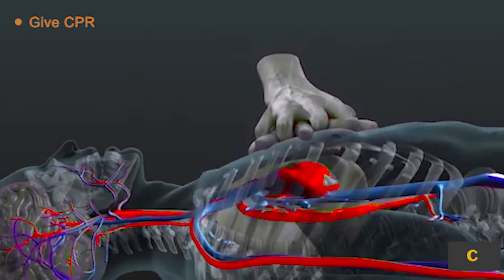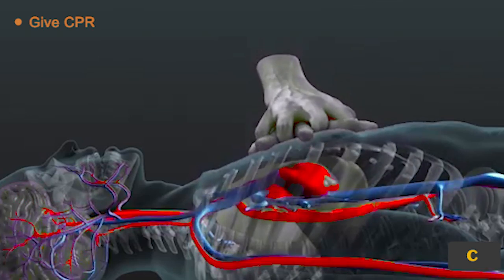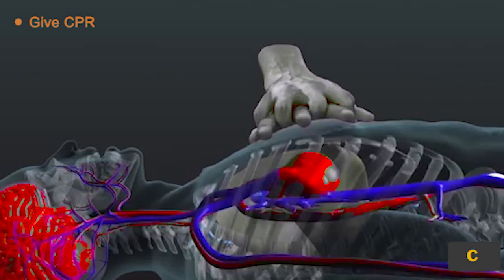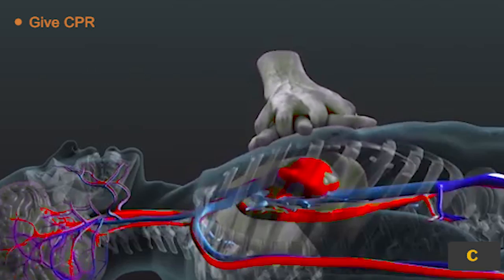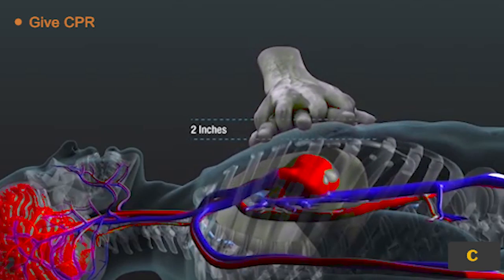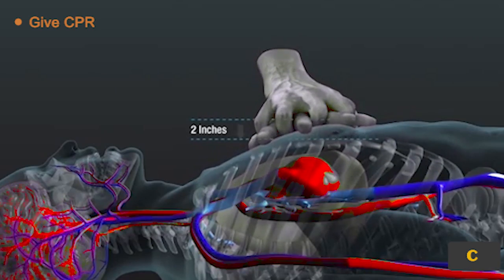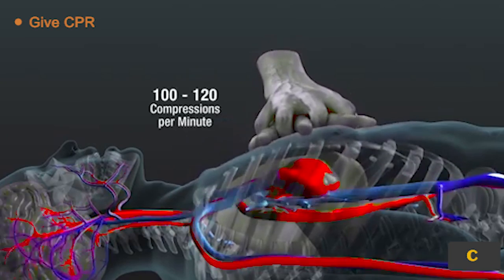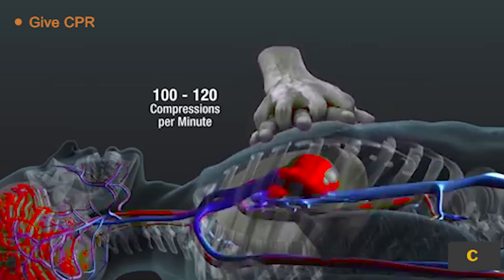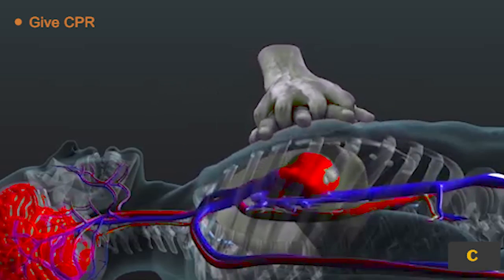Start CPR as soon as possible, because after 10 minutes brain damage is irreversible and saving the victim is really in your hands. It takes a while to get the blood moving during CPR, so it is very important to push hard and fast to increase the pressure and get blood flowing to the brain. Push at least 5 centimeters deep to compress the heart and allow blood to flow out. A rate of 100 to 120 compressions per minute is necessary to keep the blood flowing.